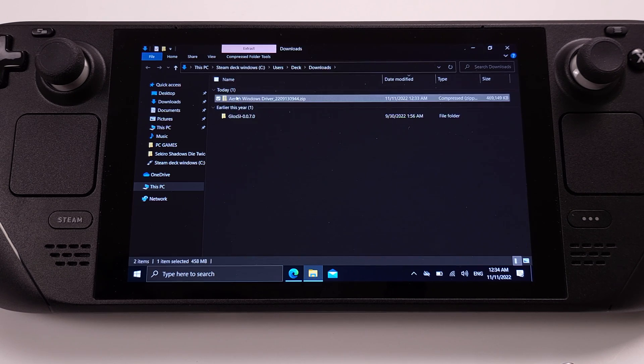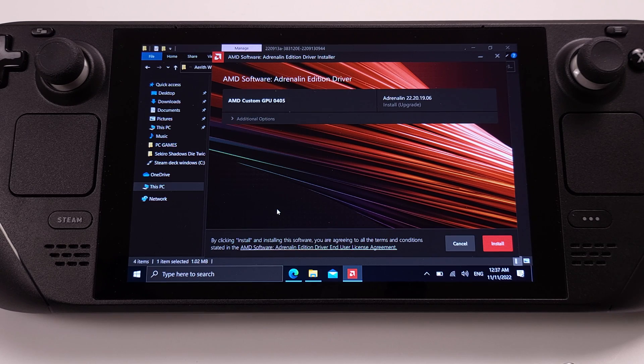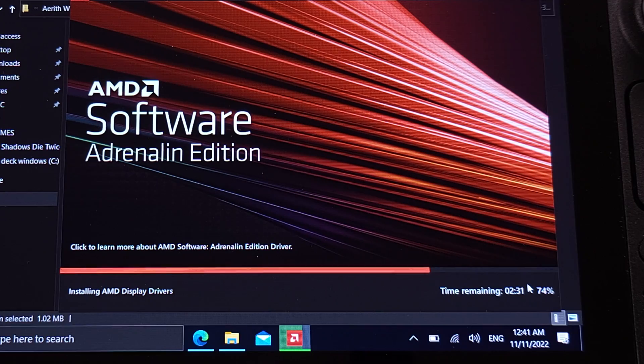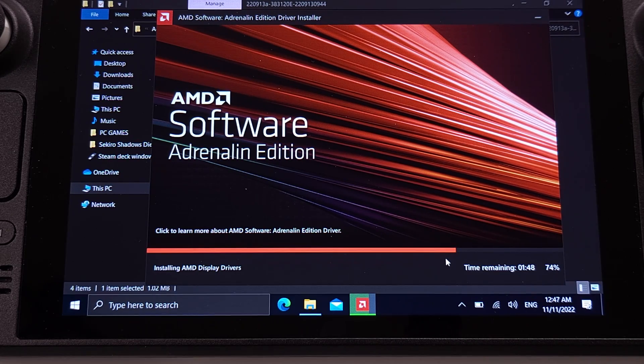Then I quickly unzipped the APU driver and started the installation process. Everything is pretty straightforward until I hit 74% installation. At 74%, the whole process just stopped. I waited about 5 minutes and it remained at 74%.